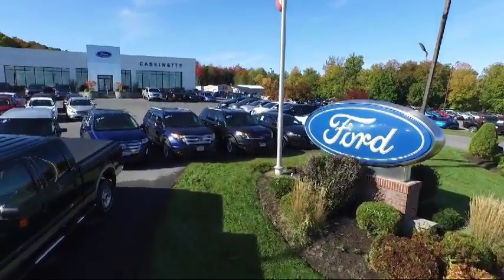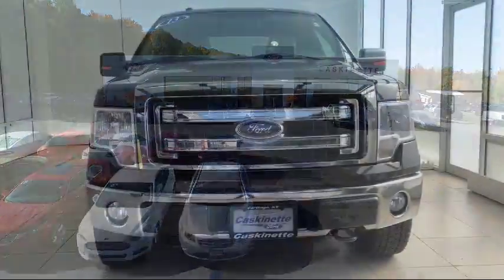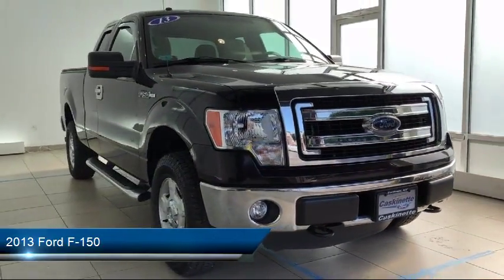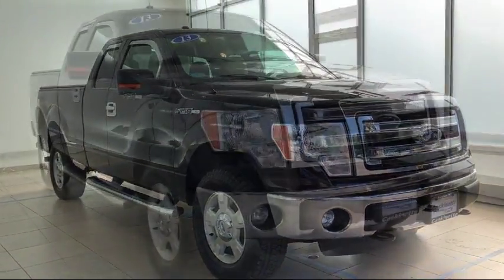Welcome to Cascanet Ford, and here's a look at another one of our great vehicles from our extensive inventory. It comes equipped with air conditioning, traction control, side airbags, anti-lock braking, tilt steering wheel, and has less than 45,000 miles on the odometer.